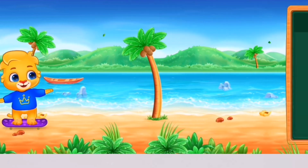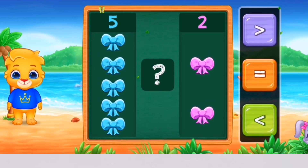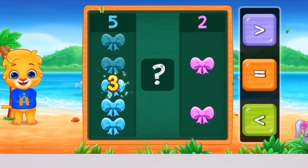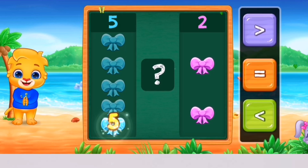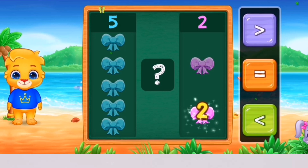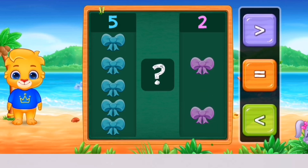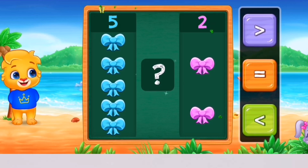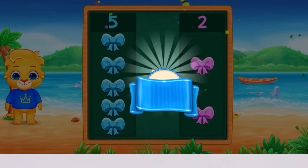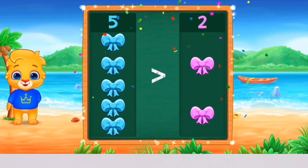Woohoo! 1, 2, 3, 4, 5 — 1, 2. You can do it! Greater than! Woohoo! 5 is greater than 2! Hooray!